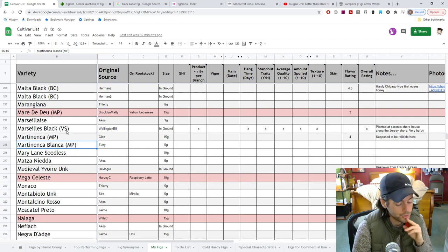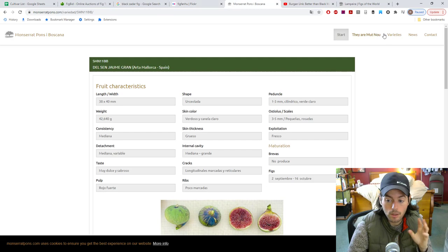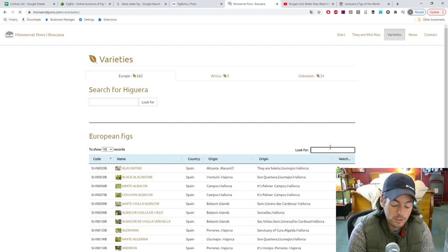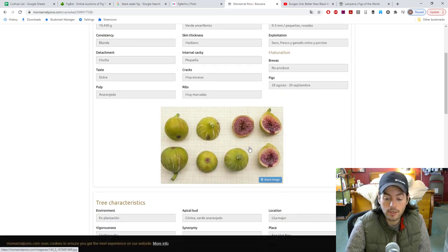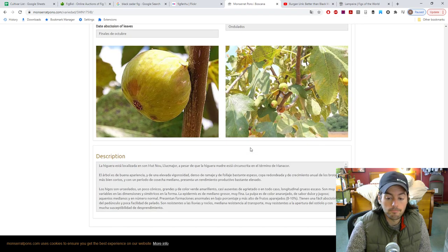Martinica Blanca — we did fruit this, but hopefully if we give it more space and room this year, now that it's a year older, we'll get a better picture of it. If you go to Pons's website and look at Martinica Blanca, it's definitely a good choice for rain and humidity resistance, and split resistance. Different from your Martinica Ramada — it's green-skinned with red pulp and very, very good fruit quality. Highly looking forward to this one.